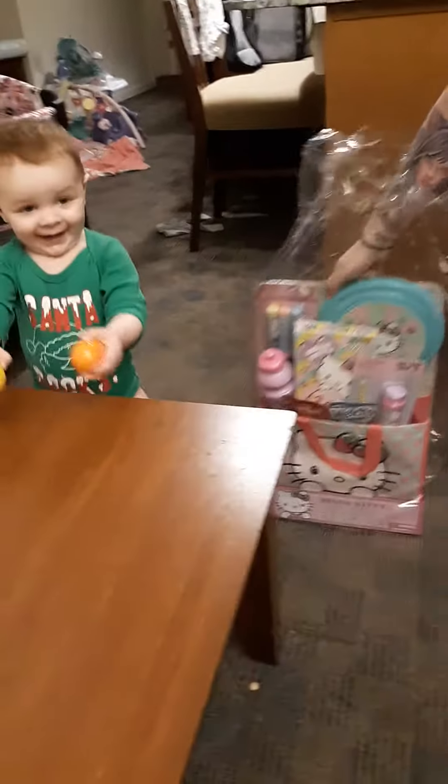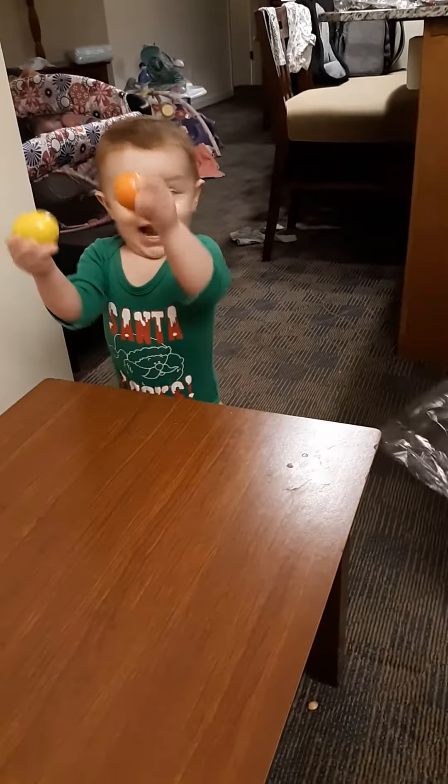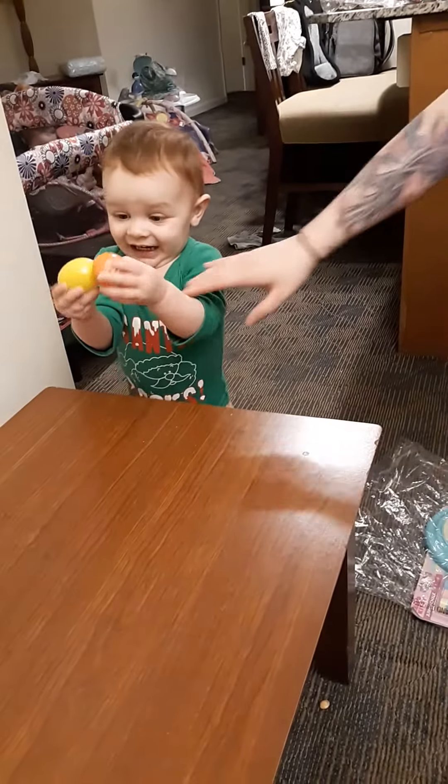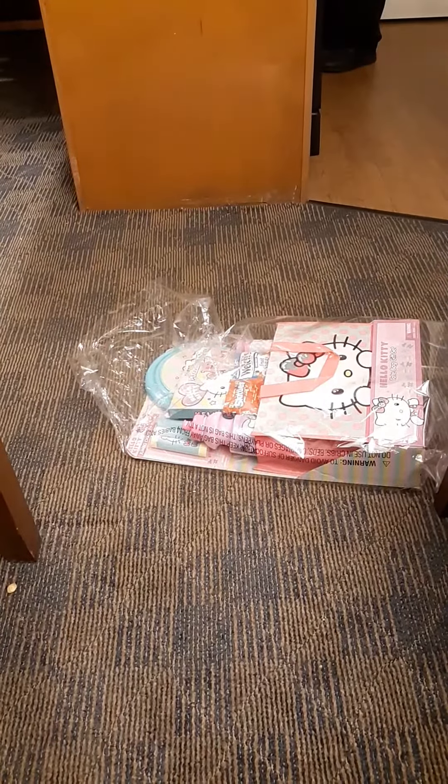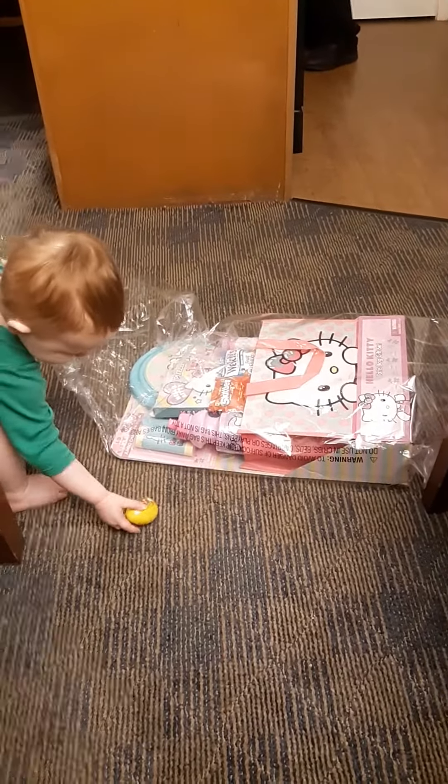Mimi hid some eggs. Yeah, what'd you find? Skylar, look! Looky in there. Look in there, Sky. Oh, here we go. What have you got in there?